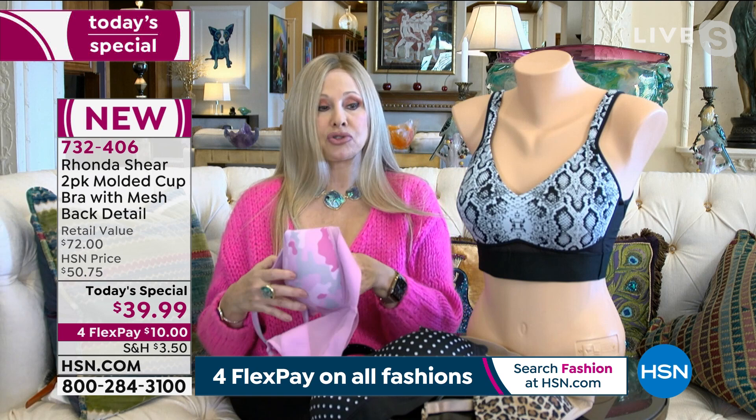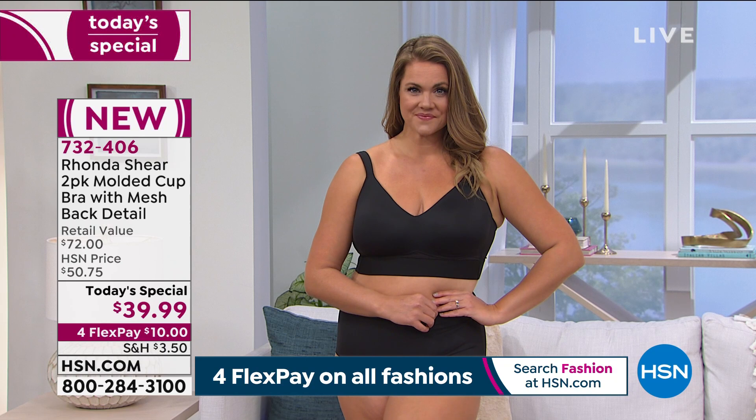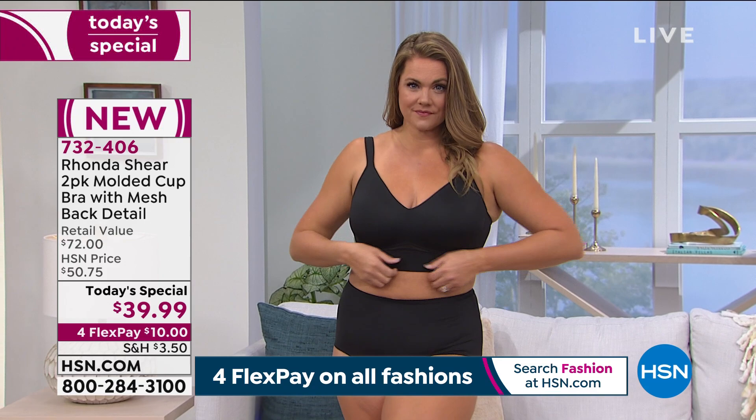I don't want to feel a strap digging in. I used to have marks on my shoulders through the years, especially as I got heavy busted — that started happening. For me to get support, it's about balance. We always like to say foundations is where your fashion starts.